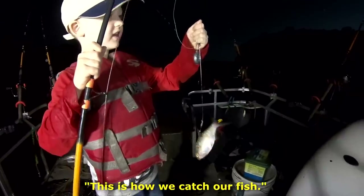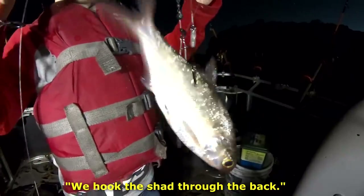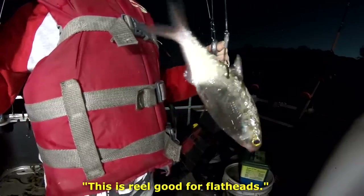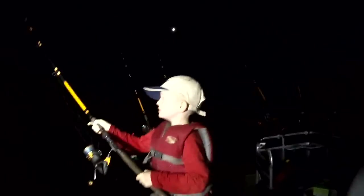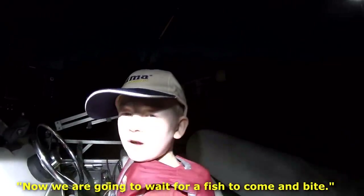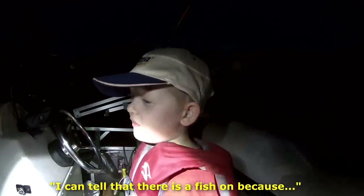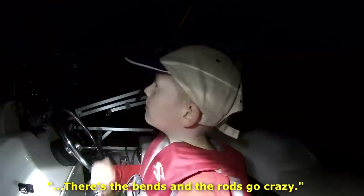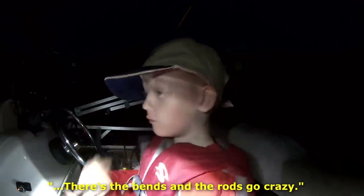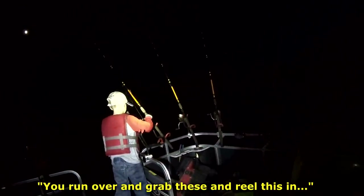This is how we catch our fish. We hook the shad through the back. This is real good for flatheads. Now we're going to wait for a fish to come and bite. I can tell that there's a fish on, because there's the bends, and the rods go crazy. You run over, and you grab these, and reel it in.